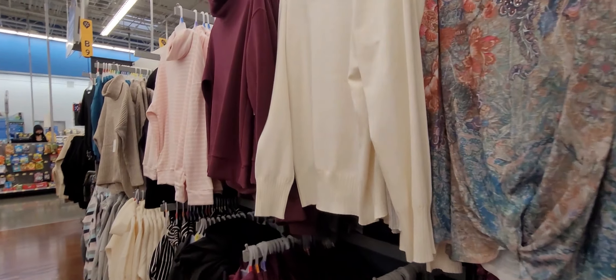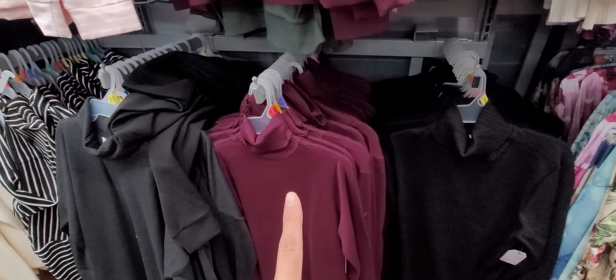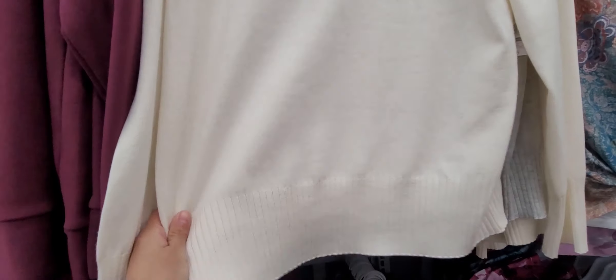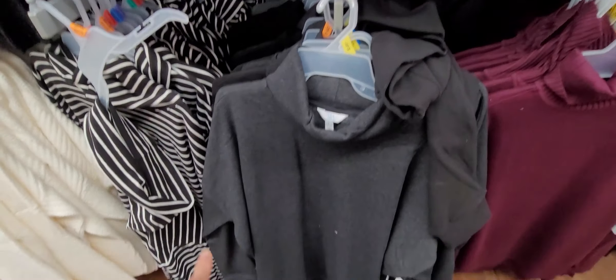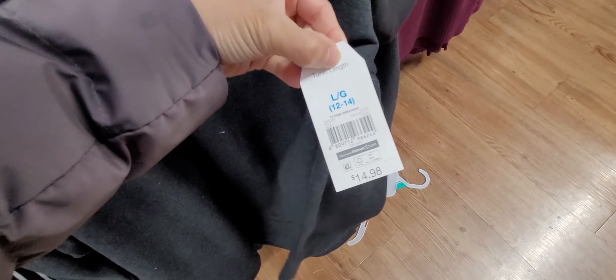Alright, I'm more at the sweater aisle now. These sweaters are on sale — this one is about $11.86. They come in white, purple, maroon purple, and black. They're really nice, more of the baggy look, and they're okay — not exactly what I'm looking for. And then there's another one — an oversized coat with a turtleneck — and this one is about $14.98.